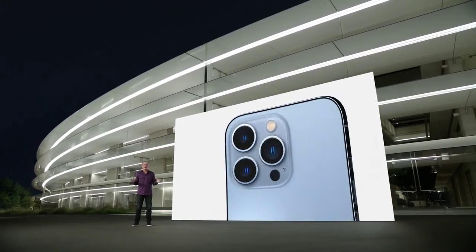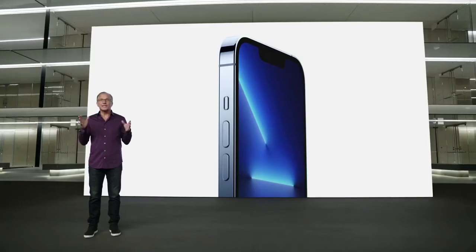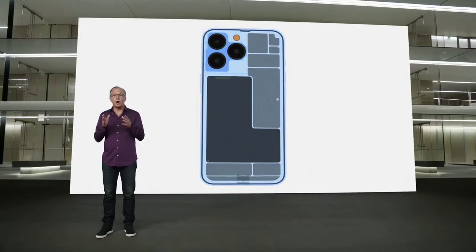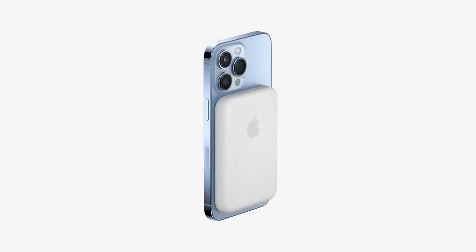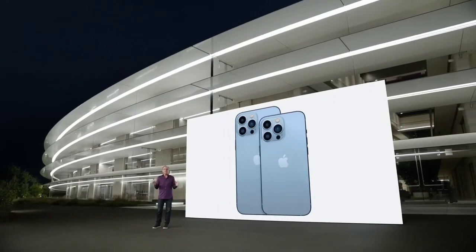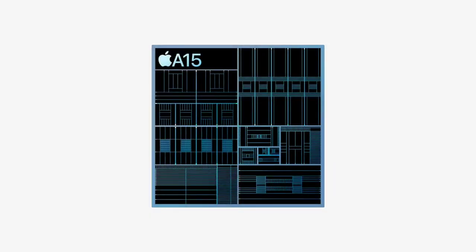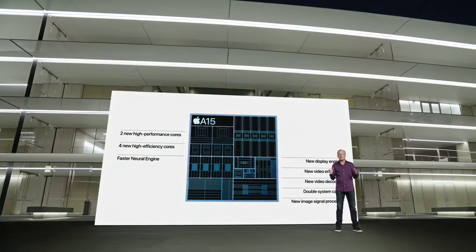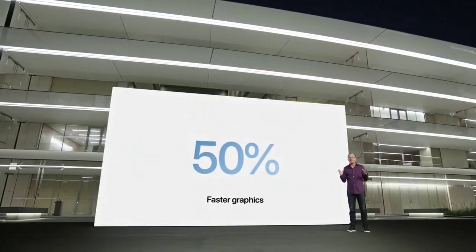A beautiful textured matte glass feels great and shows off the stunning color. On the front, it has our incredible Ceramic Shield tougher than any smartphone glass, and industry-leading IP68 water resistance. Inside, it's been completely redesigned to support the all-new camera system, incredible new display, and a bigger battery. iPhone 13 Pro also supports MagSafe. For the pro models, A15 Bionic includes our most powerful graphics ever with a new 5-core GPU, providing up to 50% faster graphics performance than the leading competition — the fastest graphics performance in any smartphone ever.